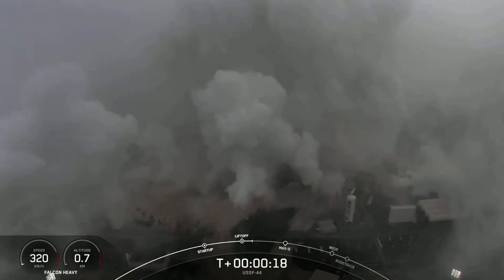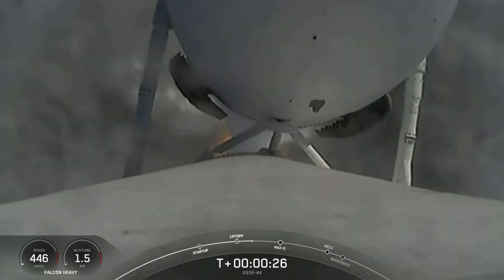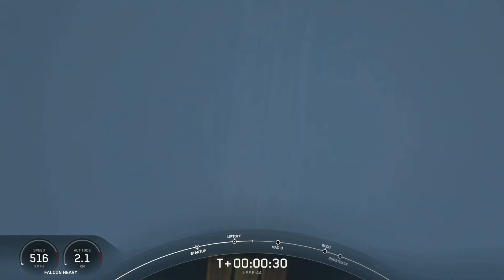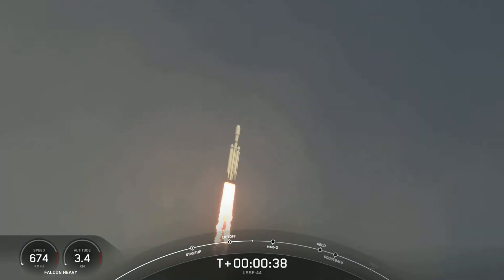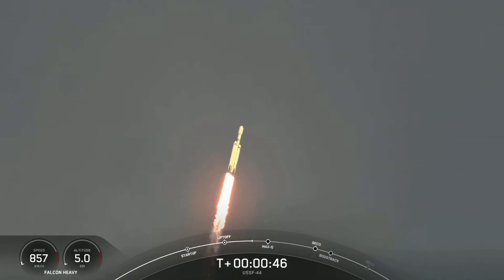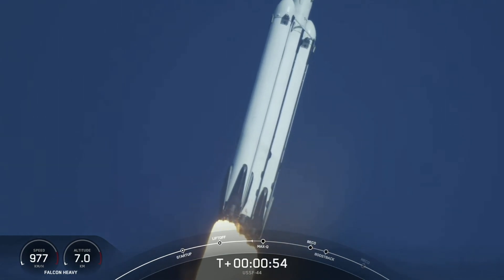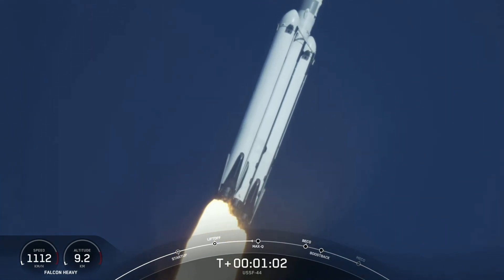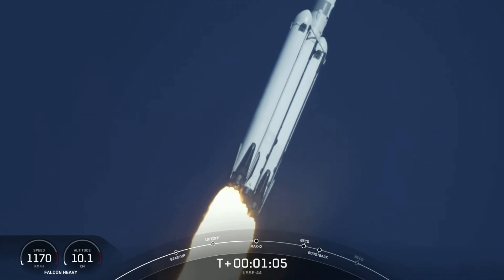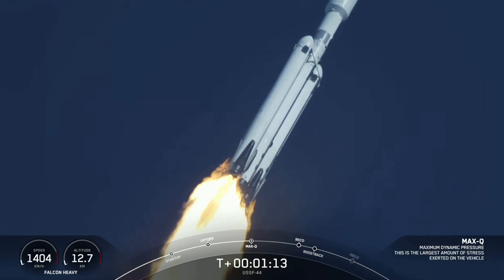Vehicle is pitching downrange. Throttle down in preparation for Max-Q, the moment of peak mechanical stress on the rocket. Falcon Heavy is supersonic — there we just heard the callout that the vehicle is now traveling faster than the speed of sound. What a beautiful sight.